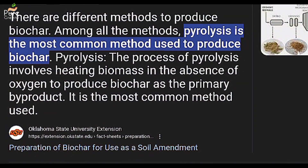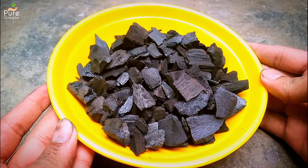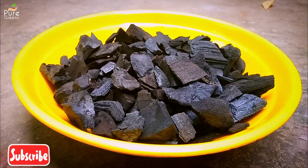Biochar is made by slowly heating wood in a low oxygen environment and then it's crushed into required sizes. It's also used in power and heat production fields, but in gardening it's used as a soil amendment.